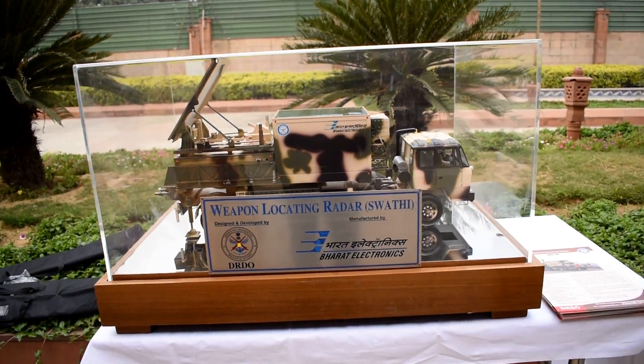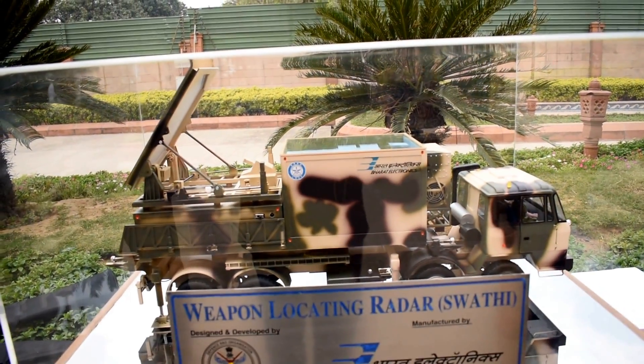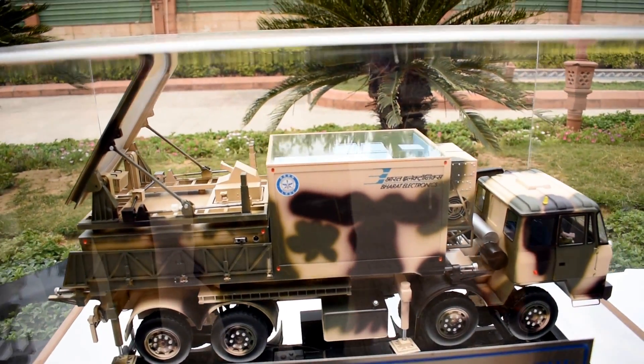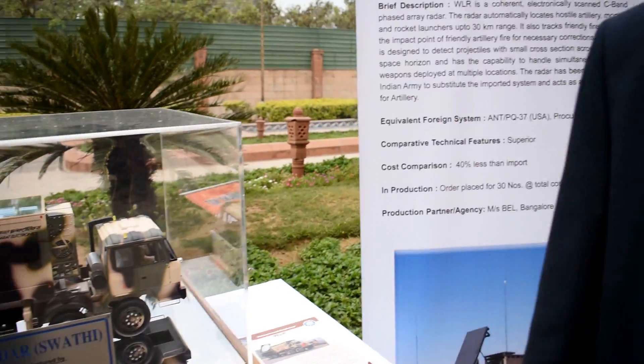This is one of the radars designed and developed by LRDE. It took about six to seven years for completing the research and bringing out the product. This is a radar which can locate the enemy guns, shells and mortar firings up to 40 kilometer range, depending on the type of shell and the type of target.